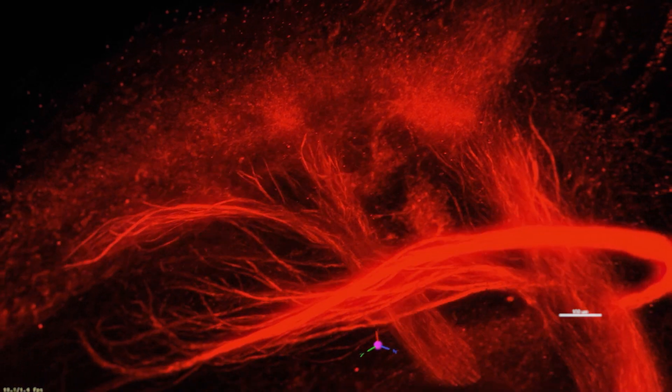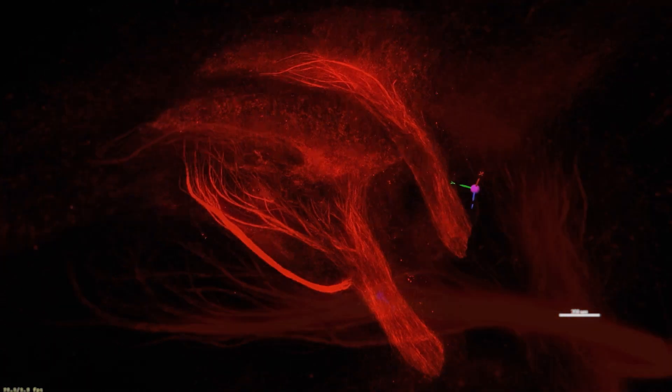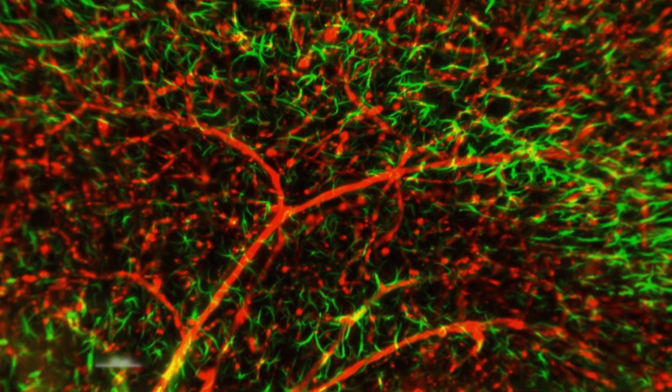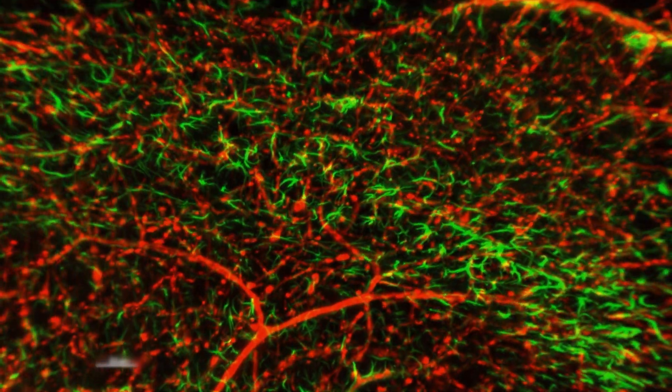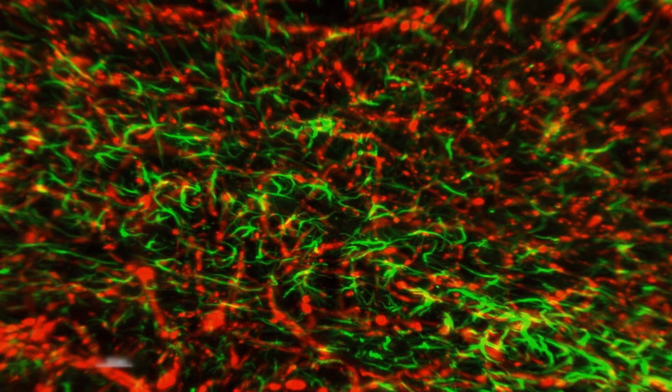here shown in red, has been detected exclusively in the thalamus of the brain. Apart from neurons, the brain also contains glial cells such as astrocytes, shown here in green, which support the work of the neuronal cells,